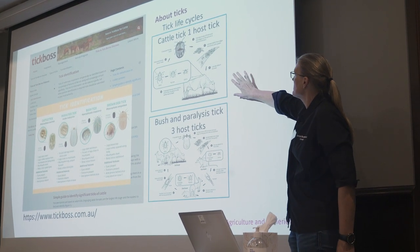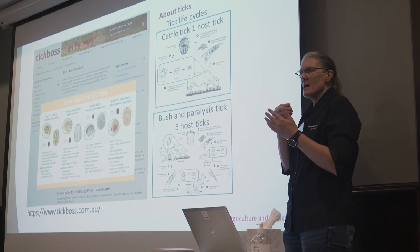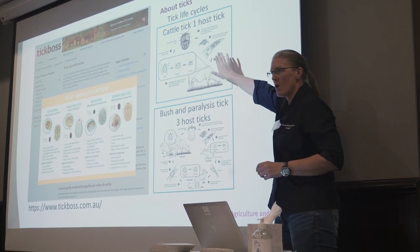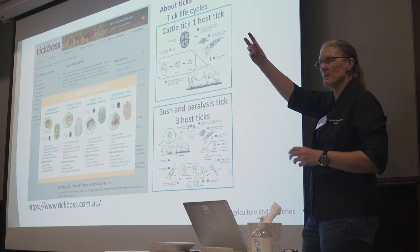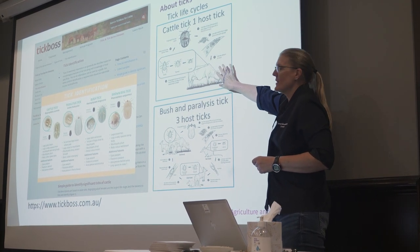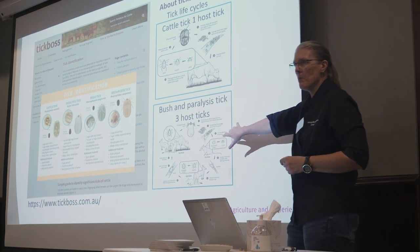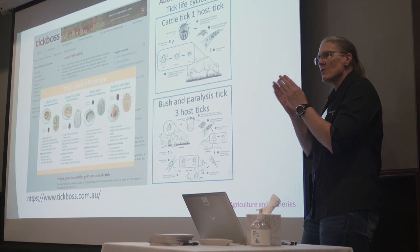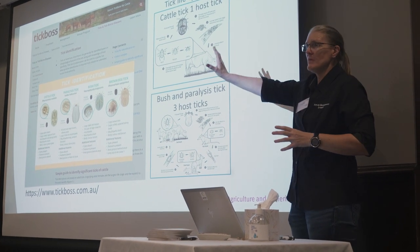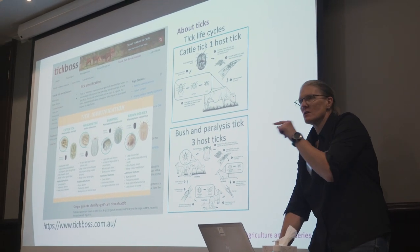Under the biology section, we also have lots of information about the different life cycles of the ticks and how that relates to management and treating your cattle. Knowing that a cattle tick is a one-host tick means those ticks are sitting on the cattle their entire life cycle — once they've hatched, come up the grass, and attached onto your animals, they go through their full moult and growth on the animal. So treating for cattle tick is a lot easier than treating for bush or paralysis tick, which are three-host ticks. They drop off between moults, meaning they're on your animals for a much smaller window of time — much more difficult to control. Knowing a little about biology helps you with your management.